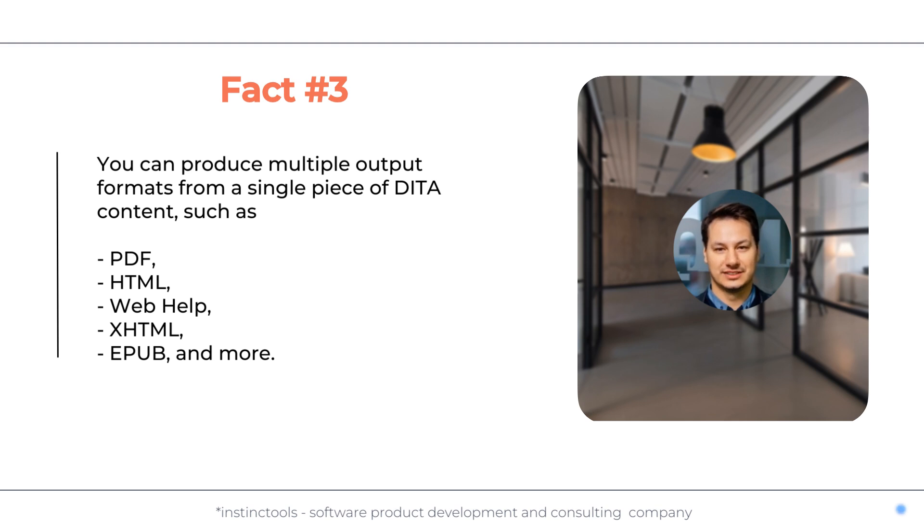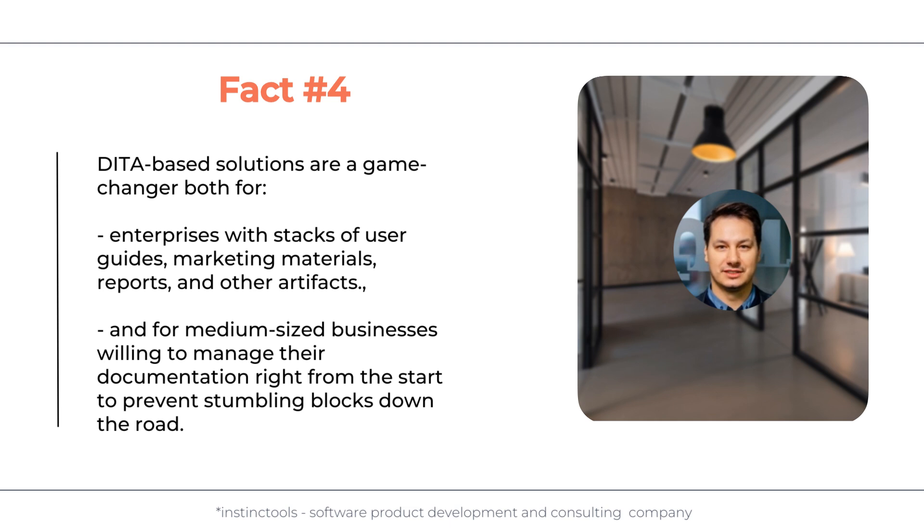Fact number three: you can produce multiple output formats from a single piece of DITA content, such as PDF, HTML, WebHelp, and more.